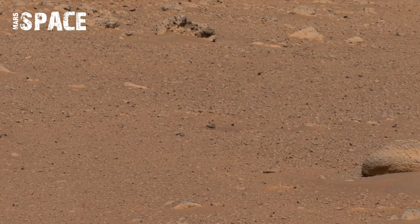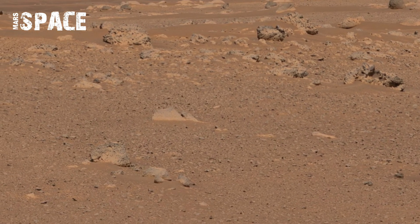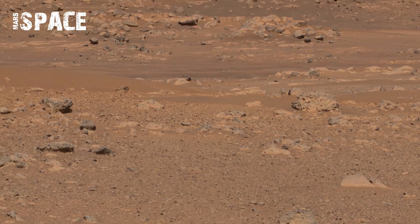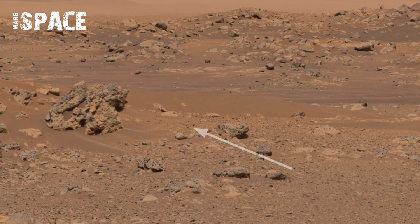The rover's high-definition cameras recorded detail so sharp they almost look earthly. Scientists are studying the patterns, hoping to uncover clues about Mars' distant history and the possibility of past life.